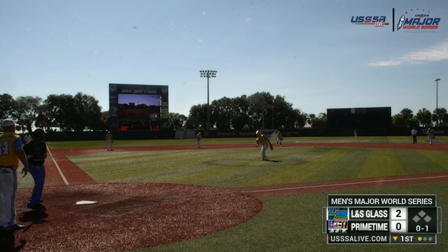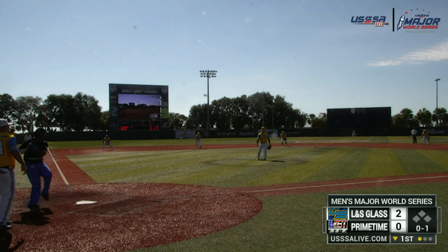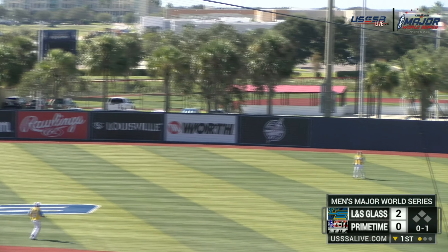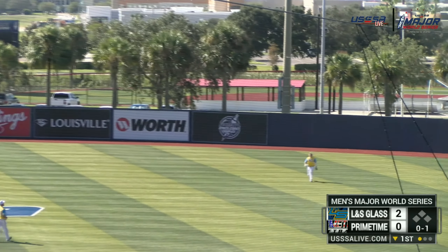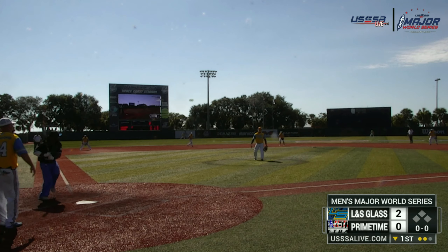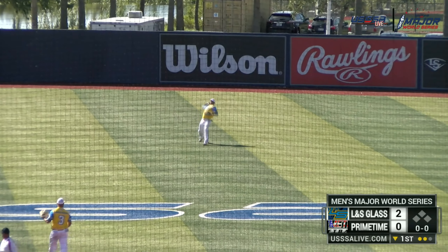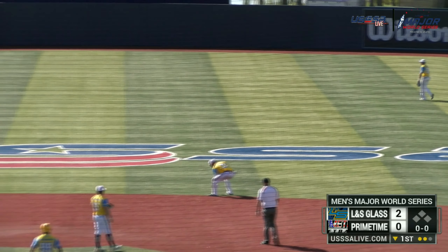Everyone knows pitcher is a hard position, but Roderick Armour is a hard-hitting pitcher. Rod is one of the best-hitting pitchers all around in softball. They just moved him to the infield because they definitely need to keep his bat up. Rodrick Armour reaches on successfully.